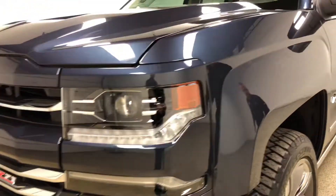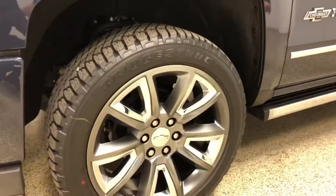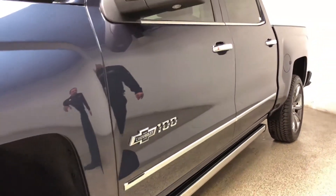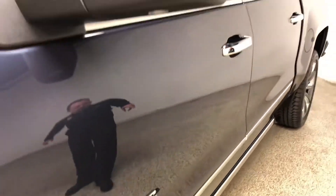As we come around, these are the special Centennial wheels. They've got the chrome cladding in the middle. You'll have your 100-year badging here on the door. Being an LTZ, this one's equipped with a chrome trim package, as well as the power steps.